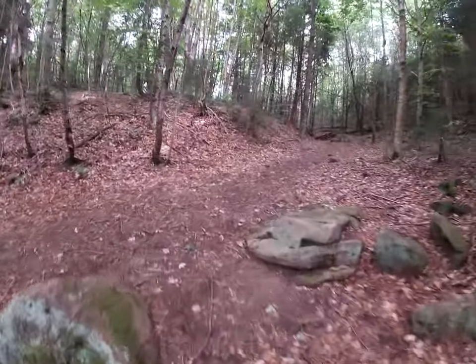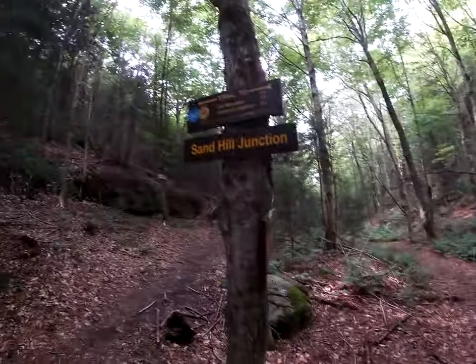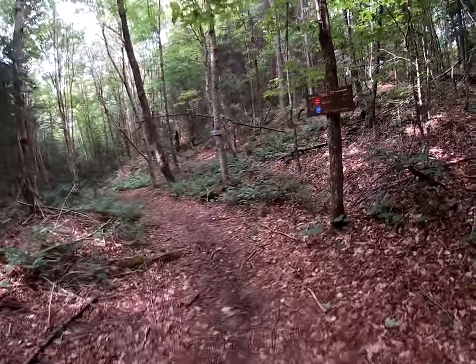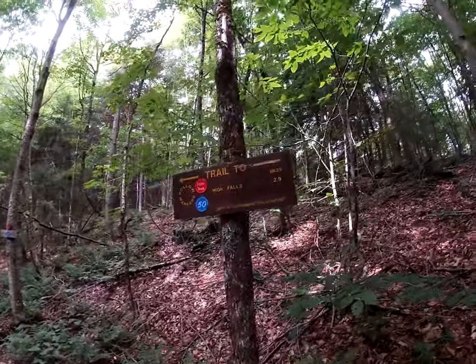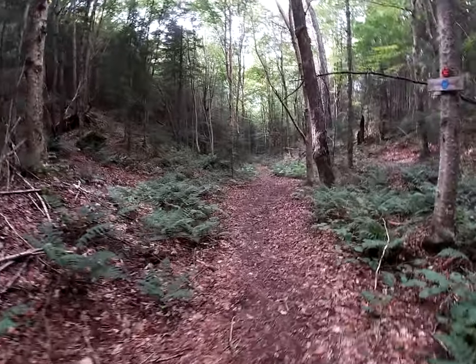Back to our trail junction — Sand Hill Junction. Finished with Cat Mountain. We're now going to head down to High Falls, three miles from here. It's a pretty gentle stretch of trail.